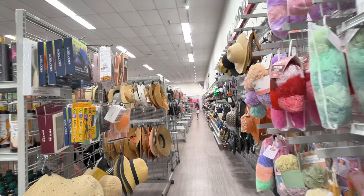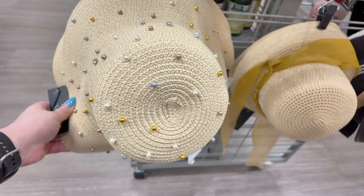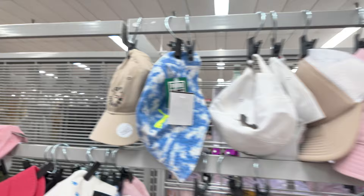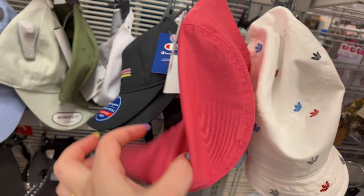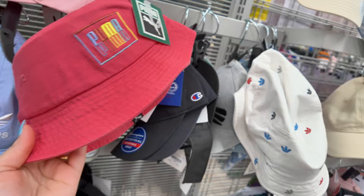They have some hats over here — $7.99 for these. They have a whole bunch of hats. Some Adidas for $12.99. This one is cute — it says 'Blessed' in pink for $6.99. They have Puma ones in pink — $7.99 for that cute little Puma.